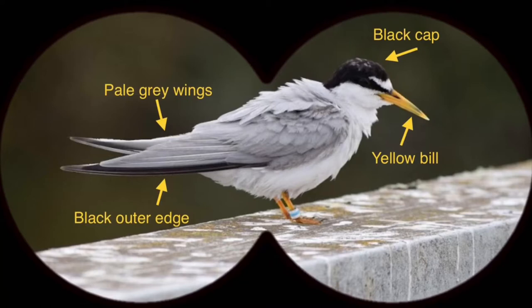What characteristics did you spot? Did you notice the black cap on top of their head, or maybe you saw their yellow bill, or spotted their gray wings with a black outer edge? All of these unique markings help us to determine that this bird is truly a California Least Tern.